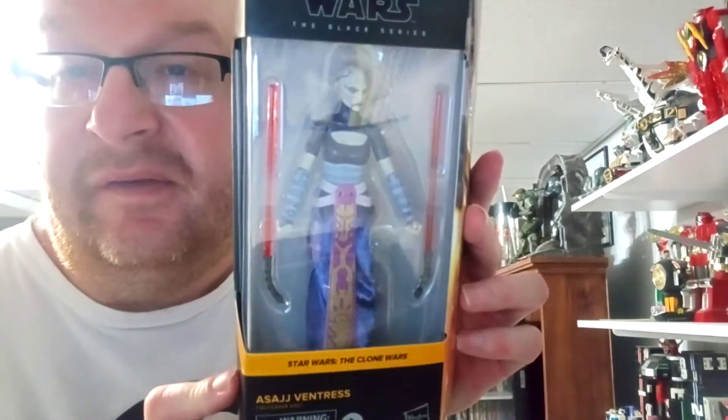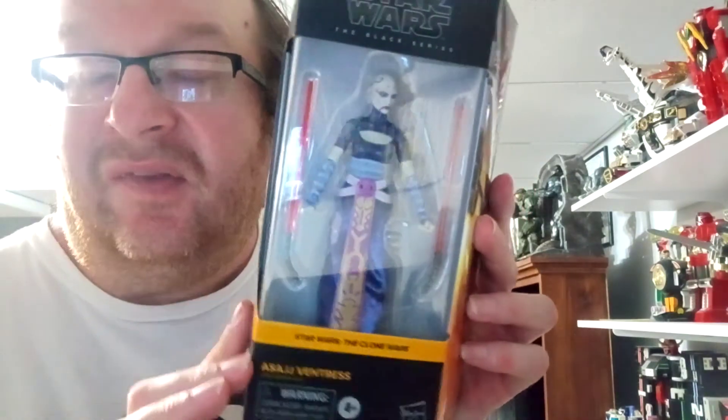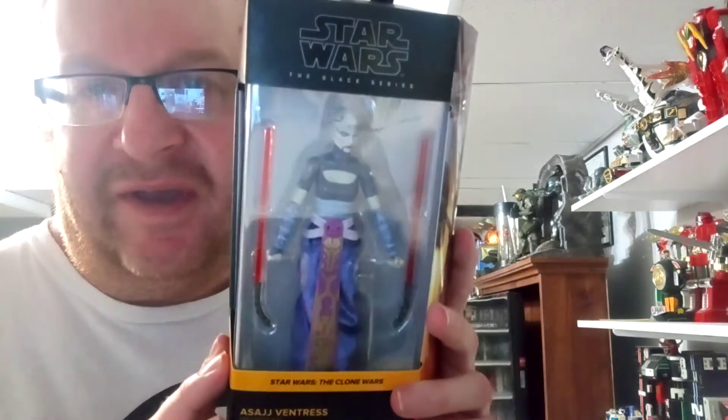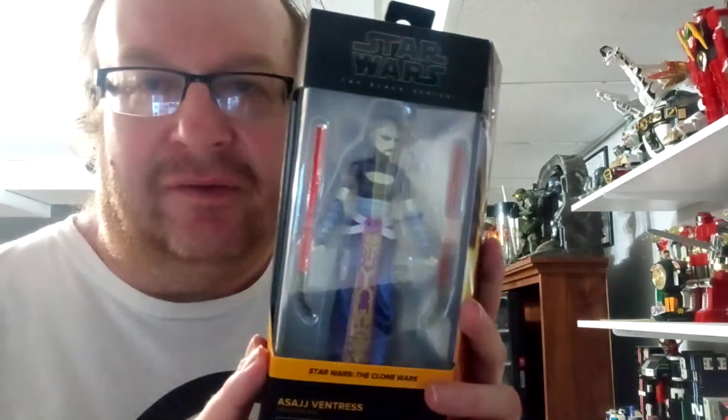Not sure how to pronounce her first name — Star Wars The Clone Wars, Ventress. This one was another one that was sent over from another store, being so hard to get, but I was lucky enough to get it.